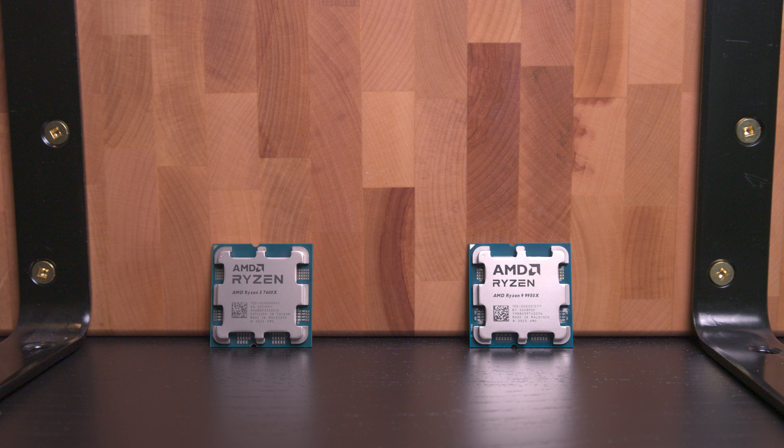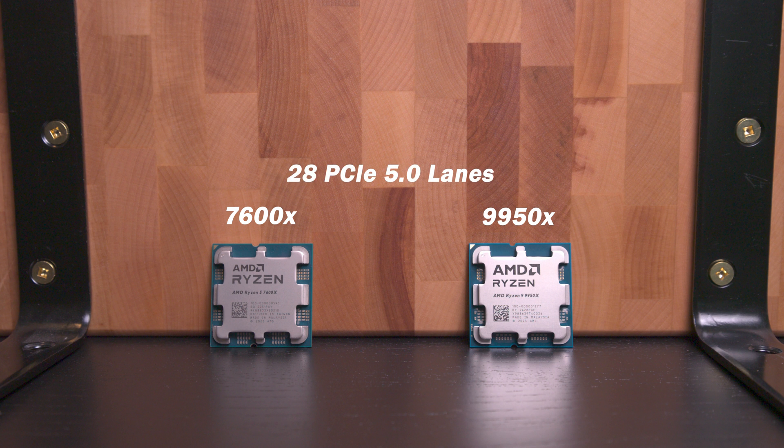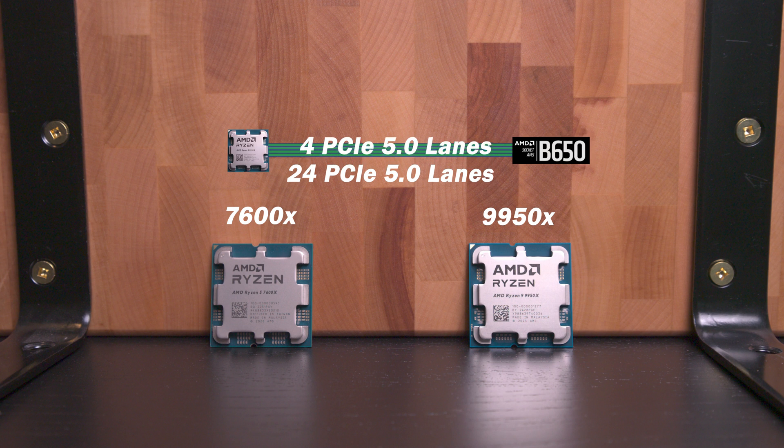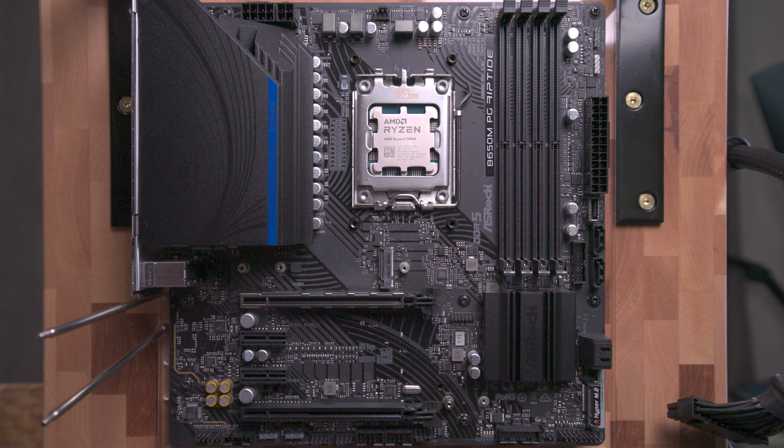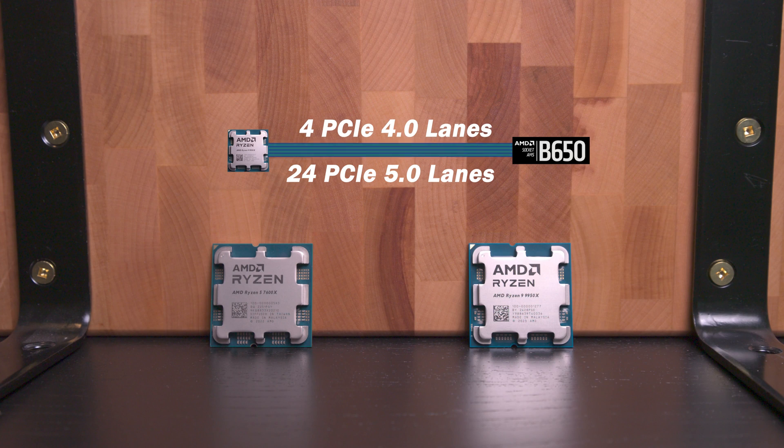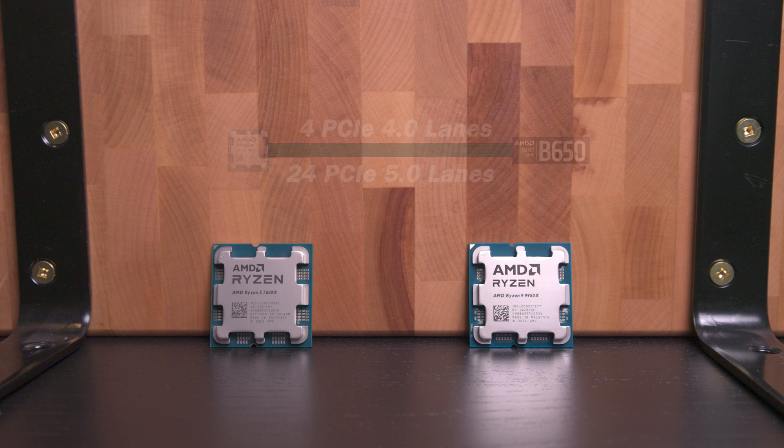Here's two AMD Ryzen chips, a 7000 and a 9000 series. Each of these support up to 28 PCIe Gen 5 lanes. Four of those lanes are reserved for linking to the chipset. Once the processor is socketed, that four-lane link drops from Gen 5 to Gen 4 because that's what's currently supported by today's chipset connections.